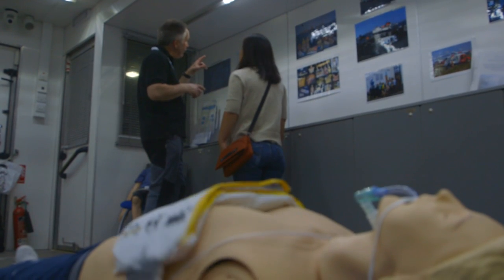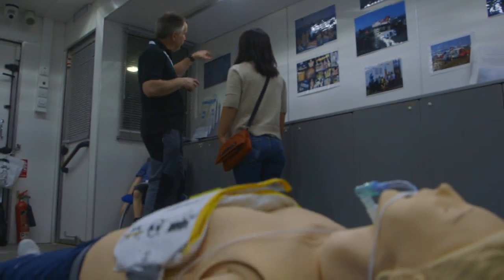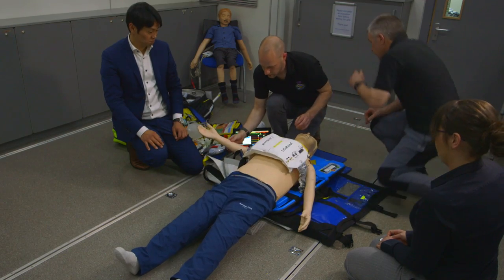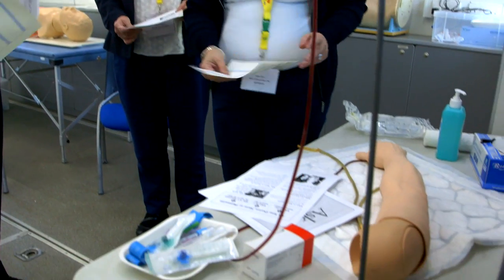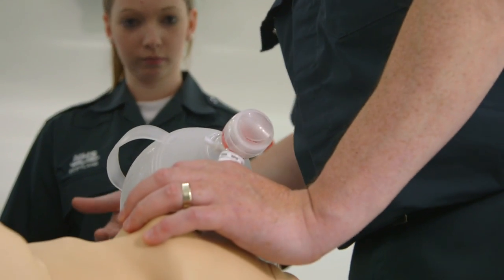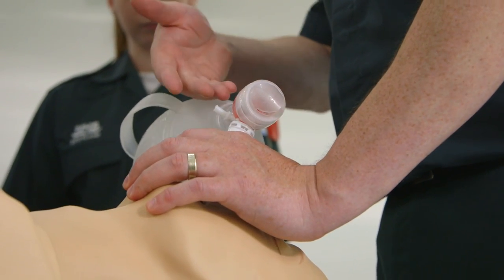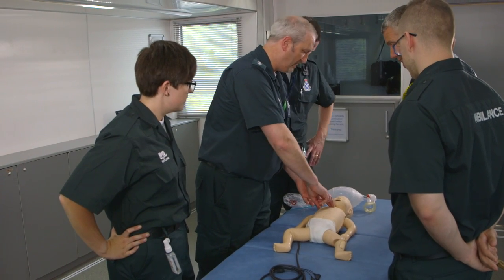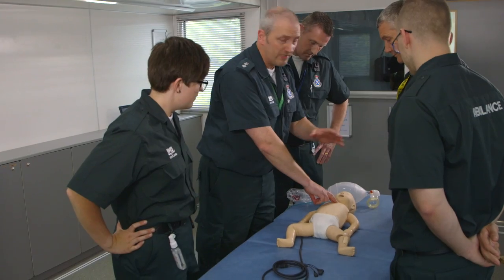There is a whole broad range of training that can take place on the Mobile Skills Unit. Because it is multi-professional, multi-agency and open to members of the public, it can vary from training coast guards in advanced life support and basic life support, through to suturing, venipuncture, airway management, paediatric emergencies, medical emergencies. The emergency care is the thing that really focuses clinicians and the community's minds and of all the areas that's the key bit.